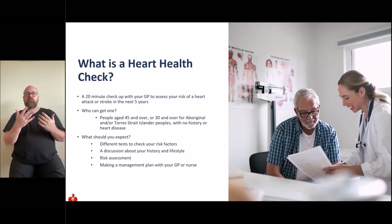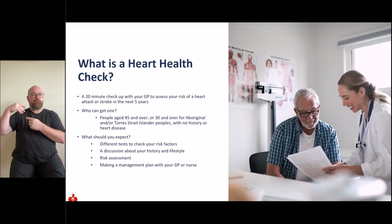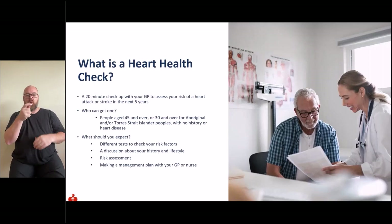What is a heart health check? Subsidised by Medicare, this is a 20-minute check to learn your risk of having a heart attack or stroke within the next five years and to discuss next steps to lower this risk. If you're 45 and over — or 30 and over for Aboriginal or Torres Strait Islander peoples — with no current history of heart disease, you can book with your GP today. Your GP will check your cholesterol, blood pressure, blood sugar levels, medical history, lifestyle and family history, and calculate your risk using a validated calculator.